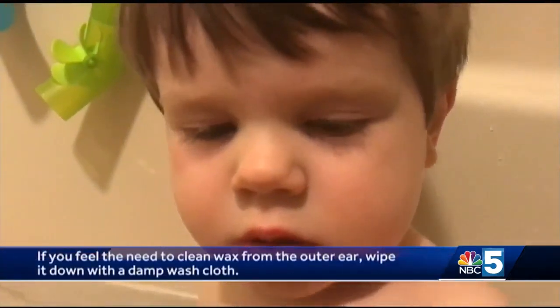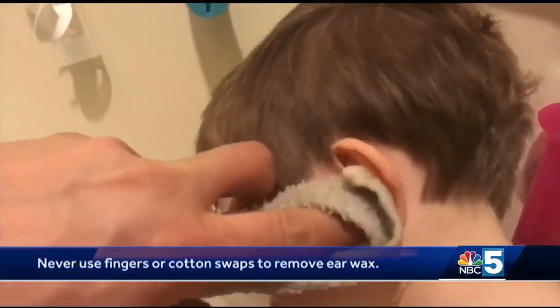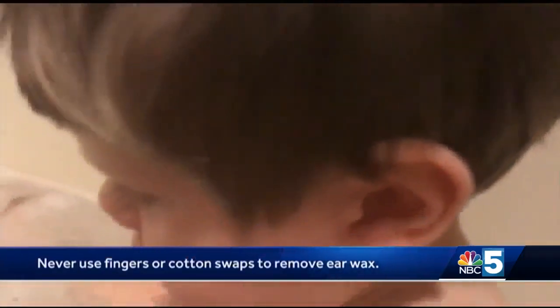If you want to do something about your child's earwax and you see it sitting there on the edge of the ear, you can try to wipe the outside of the ear with a damp washcloth, rather than a cotton swab or finger, which will simply pack the wax in further or cause infection or ear damage.